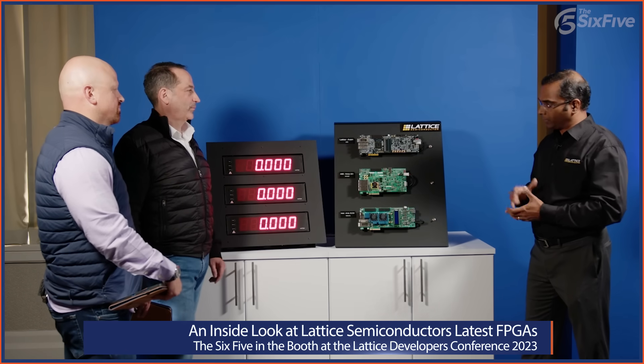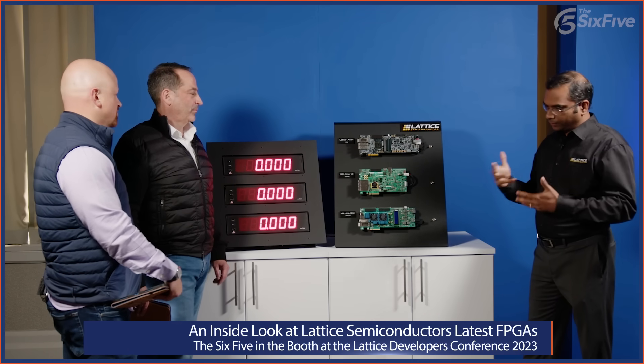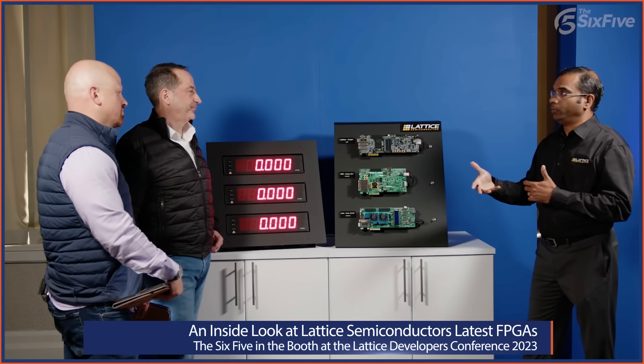It absolutely matters, both in security and safety-critical applications. The amount of time it takes for these FPGAs to boot is critical — you really want to be the first one to boot up on the board and the last one to power off, because malicious firmware attacks can happen pretty quickly. Every millisecond counts when it comes to security applications.